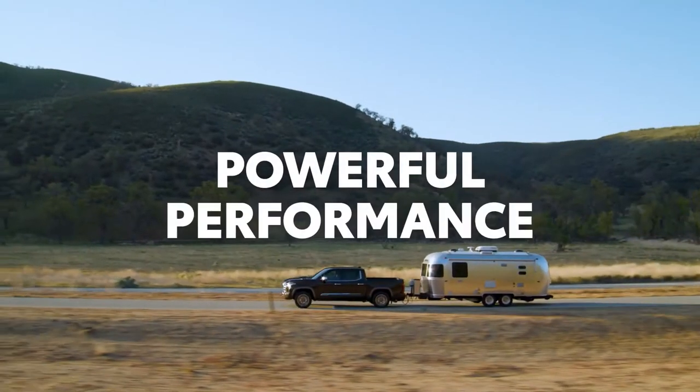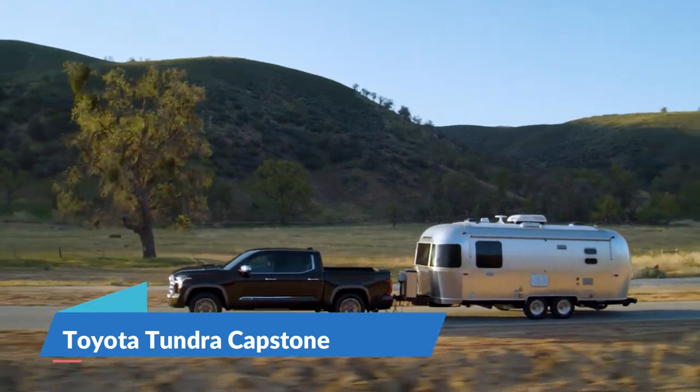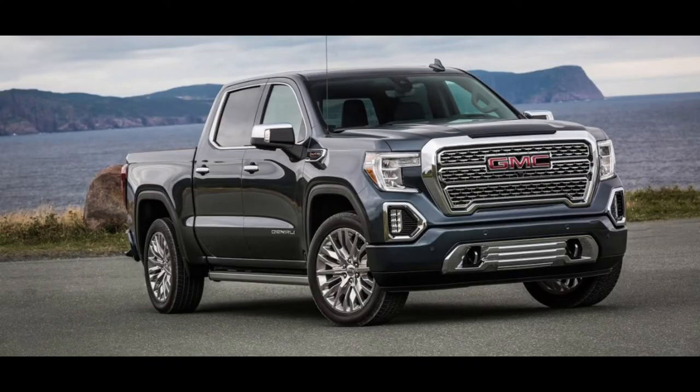In today's video we will talk about the 2022 Toyota Tundra Capstone, which debuts as a luxury pickup with its sights set on the GMC Sierra Denali.